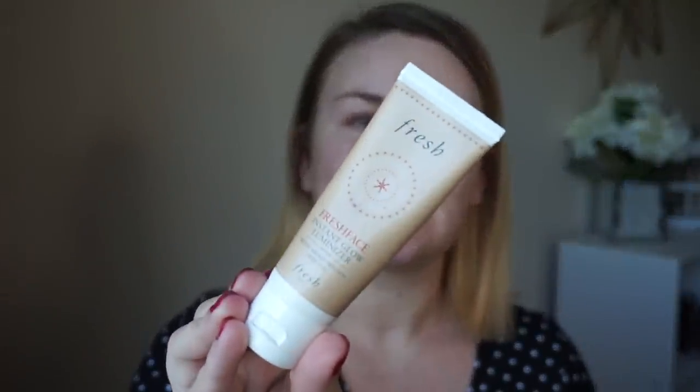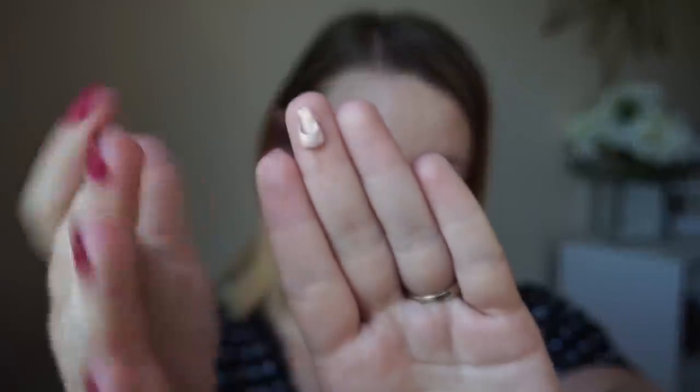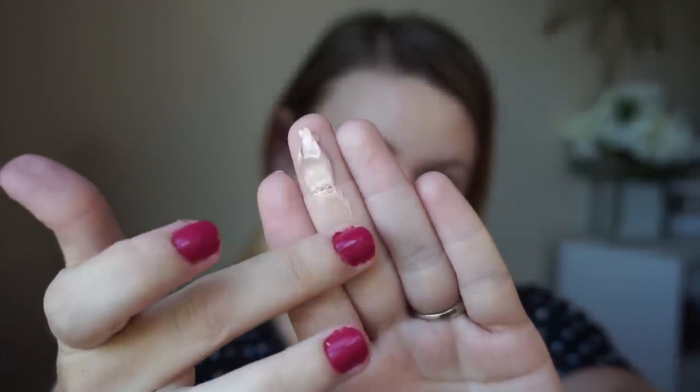This is the Fresh Fresh Glow Instant Illuminizer in shade Sunset — it's a sheer illuminating cream. I have another one in the pearl shade, but I'll just show you this one. You only need a little bit and it's a beautiful pink rose gold. When I put it on my face it actually has some sheen. I'm not the biggest fan of primers in general.